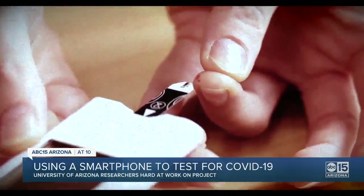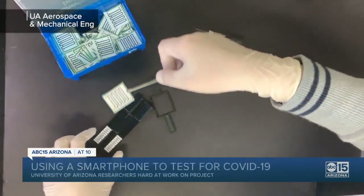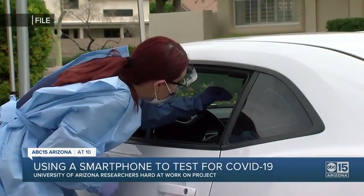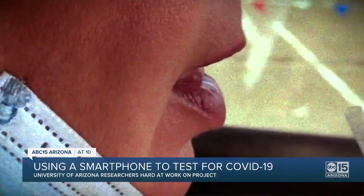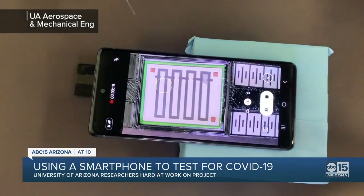It works kind of like those glucose diabetes tests you can take right at home, except with this one you need to attach a microscope attachment to your smartphone. Found in a kit you would purchase at a local pharmacy, it also includes testing strips. Unlike the invasive COVID-19 tests that involve nasal swabs, this one just requires a few drops of a saline solution you have gargled — so it is spit-based. You put a drop of that gargled solution onto the special strip, then attach the microscope and take a microscope image of the chip.